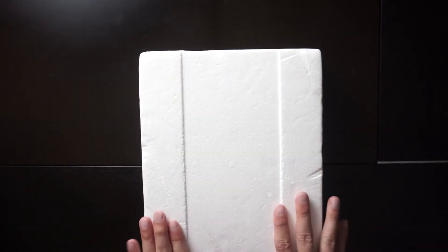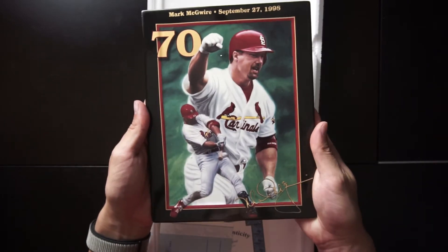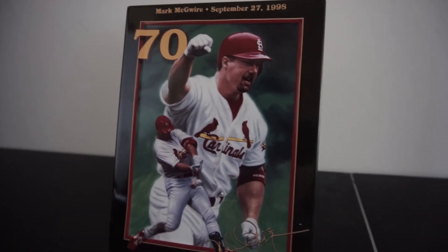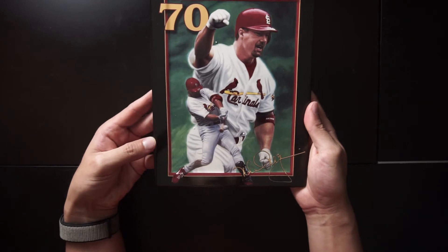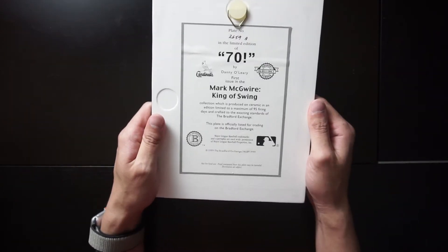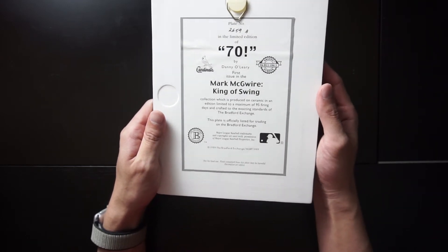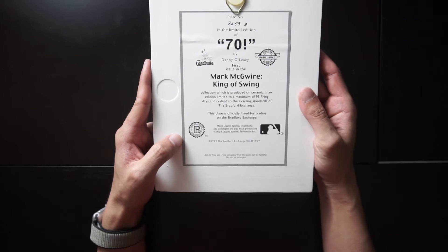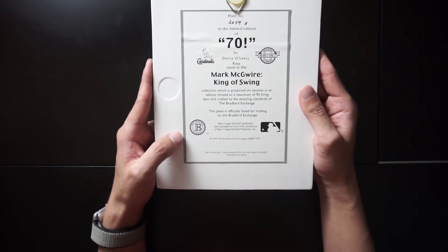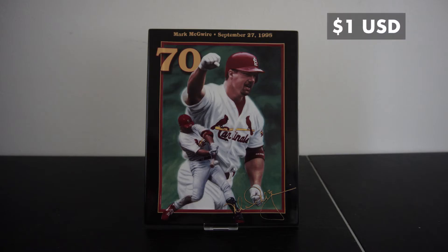This one is in a different box — not cardboard like the others, this is Styrofoam. That's because it's different: it's not a gold plate card. This is a ceramic plate of Mark McGwire, dated September 27, 1998, with '70' on there, a signature on the bottom, and two pictures — one running and one with him hitting. Plate number 2,656, limited edition of 70 by Daniel Leary. Listed for trading under Bradford Exchange. This Mark McGwire plate is worth $1.